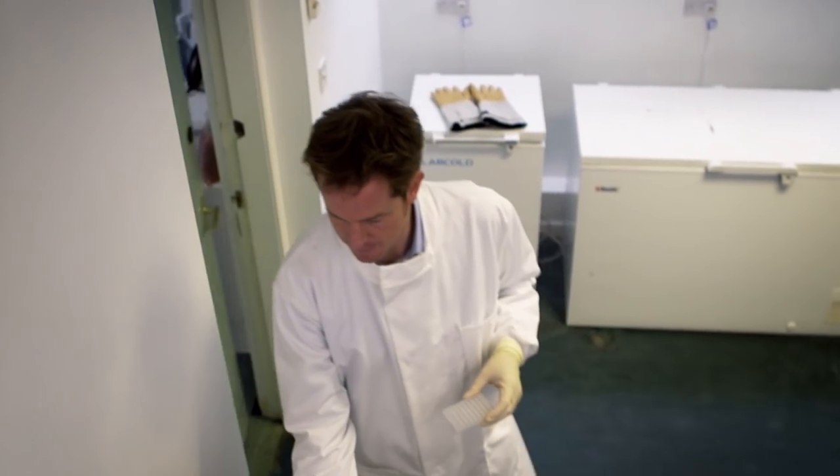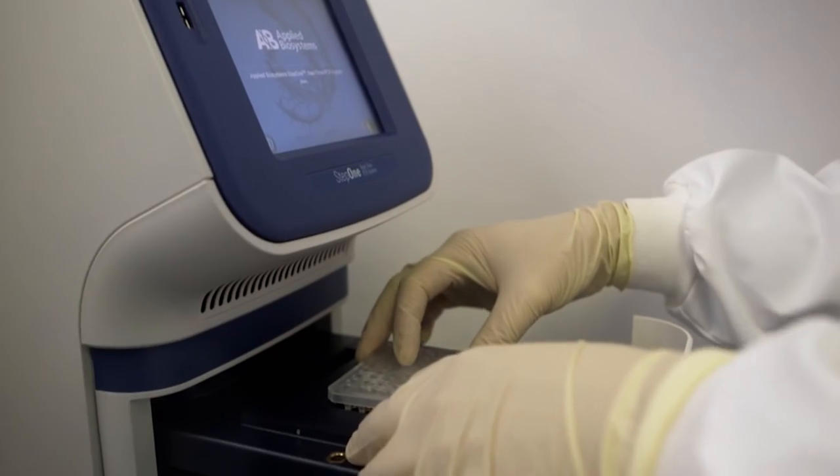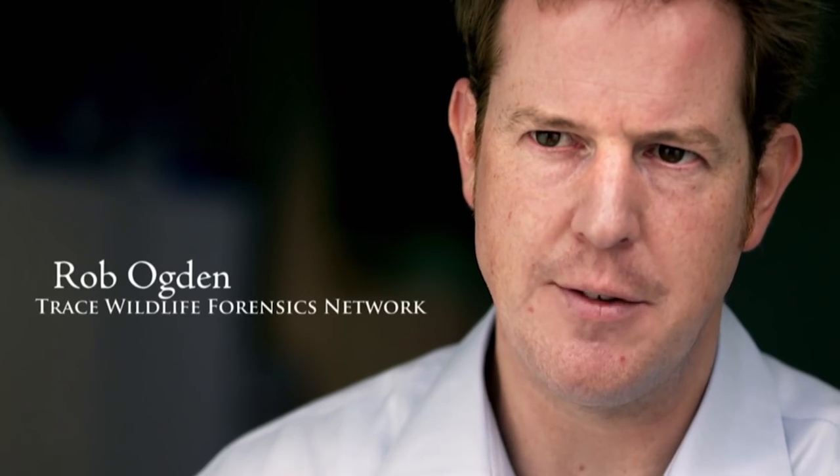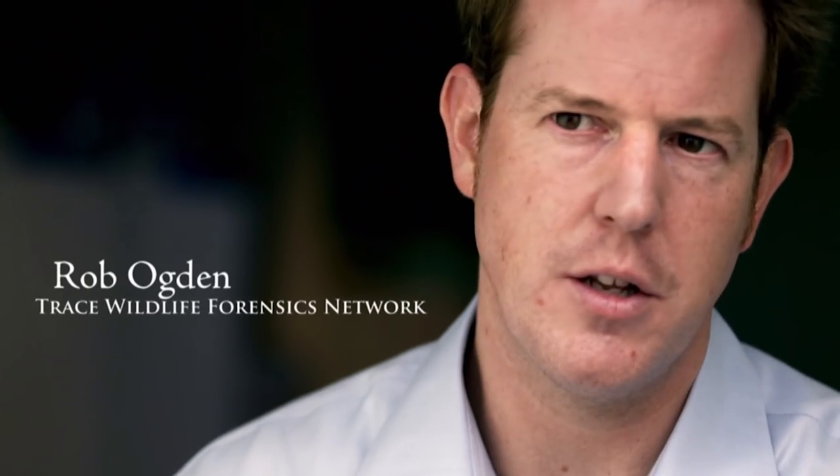With species identification, you can be extremely confident in your results. There's usually a clear genetic distance between them, and therefore when you identify something to species level, you can be rock solid in your level of certainty over the identification.